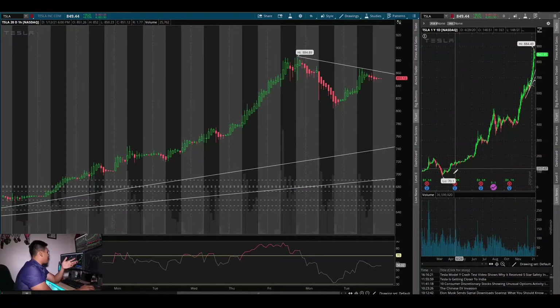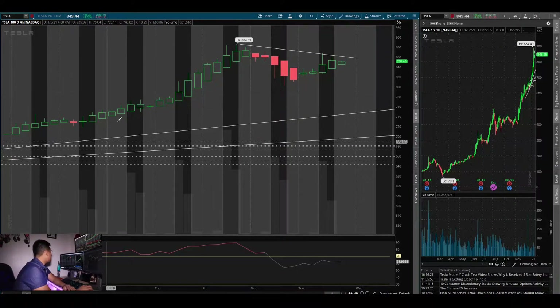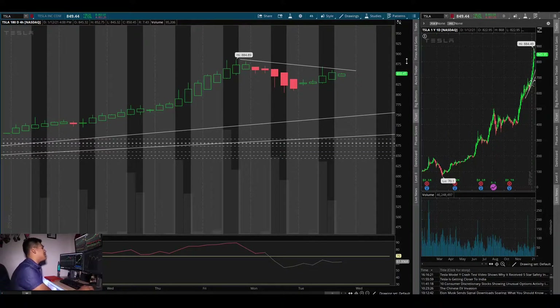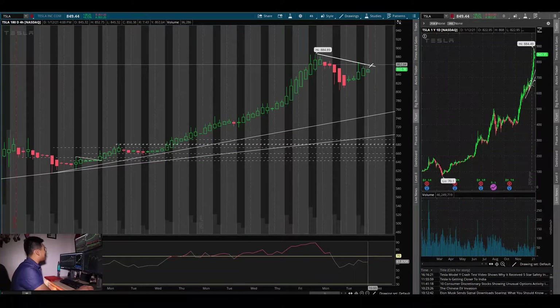Looking at the daily chart, you can see it just exploded and ripped from the $70 area. On the four-hour chart, if we watch this downtrend break and it breaks to the upside, we can go test $900, and the next area of resistance after that is $1,000. If it breaks $900, the $1,000 level will be so hyped up it might hit it the same day. If the downtrend doesn't break, we could see a retest of the $804–$800 area for support, and if that doesn't hold, we can see $760 from the uptrend line.